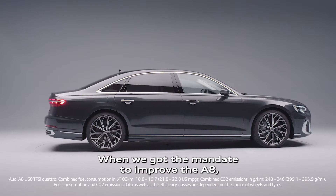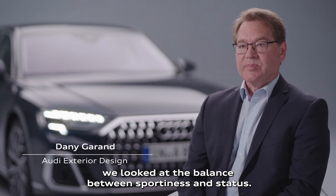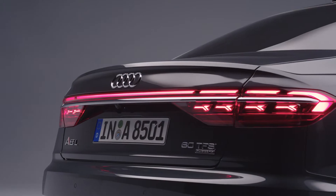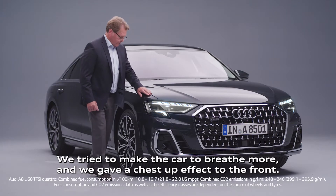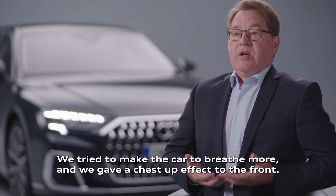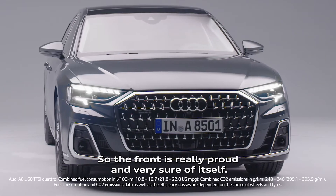When we got the mandate to improve the A8, we looked at the balance between sportiness and status. We tried to make the car breathe more and we gave a chest-top effect to the front, so the front is really proud and very sure of itself.